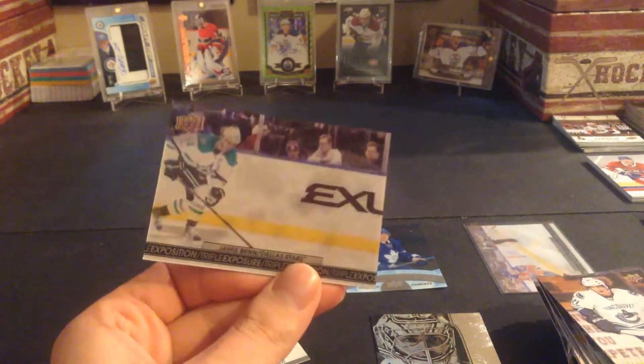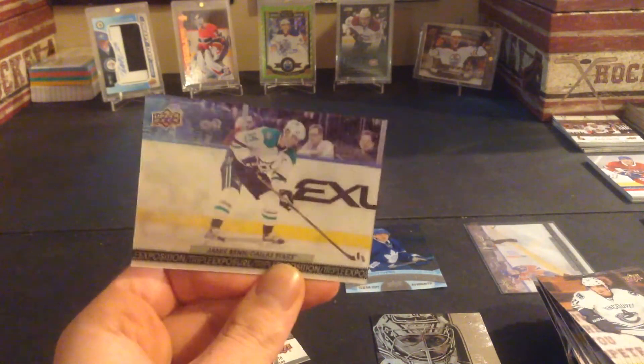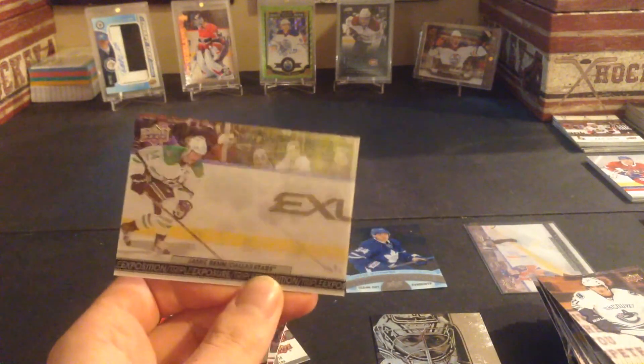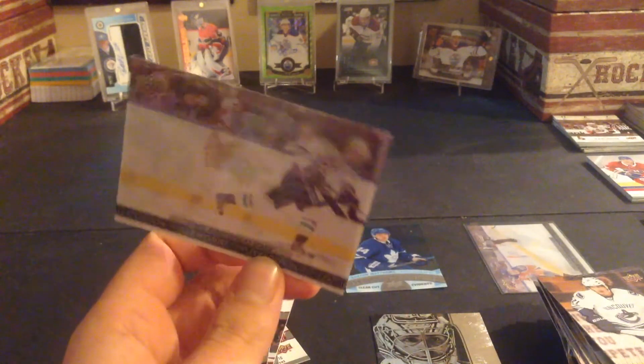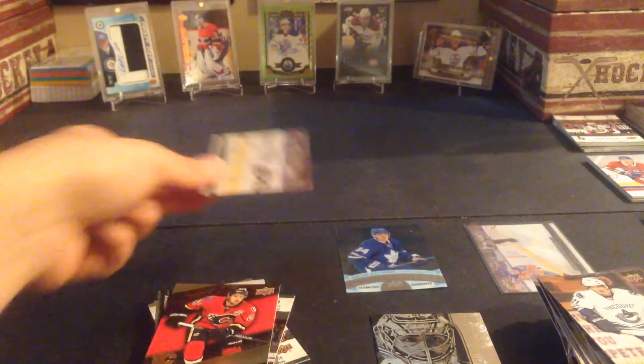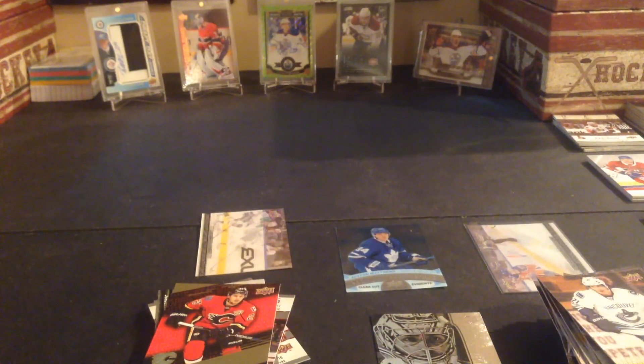That's one of the less valuable 3Ds. I think I have the three most valuable with the Liney, the Crosby — and if Matthews is in that set, Matthews might be pretty expensive too. Thanks for watching guys, like, subscribe, and peace.